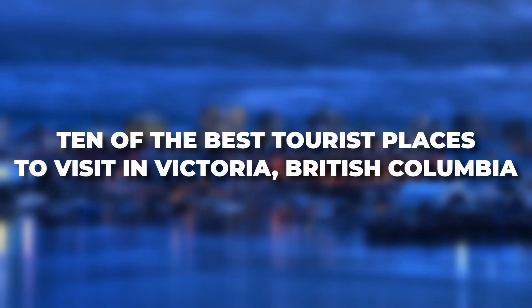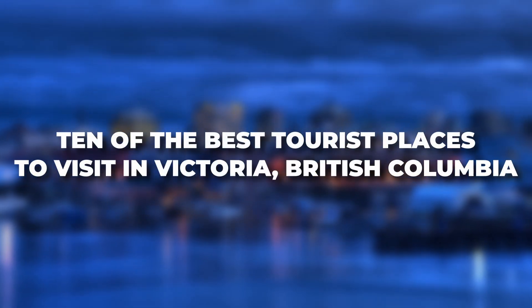Here are 10 of the best tourist places to visit in Victoria, British Columbia.